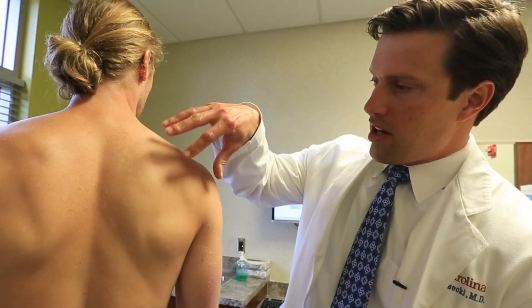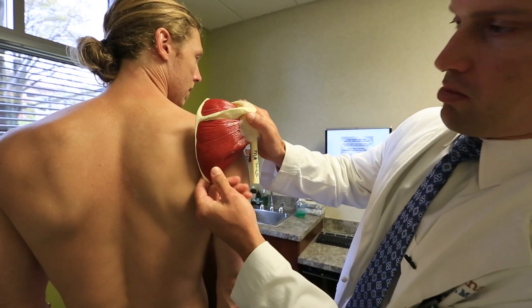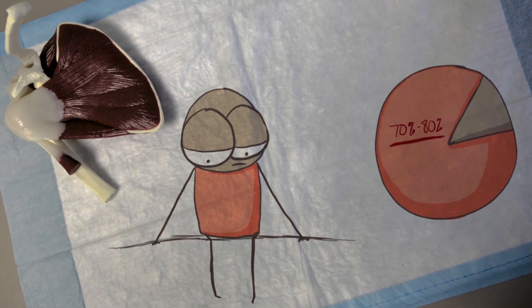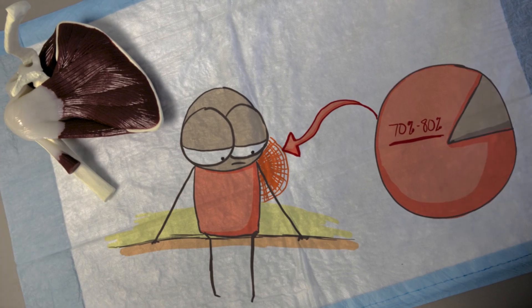And then the rotator cuff muscles are underneath this, and obviously those are hard to see except via a model like this. How much of shoulder injuries are rotator cuff injuries? I would say probably about 70 or 80 percent of the patients I see have some type of complaint in the shoulder that stems from the rotator cuff in some way.